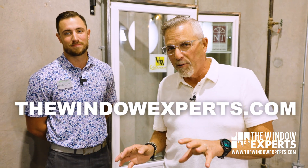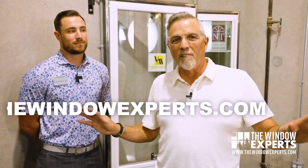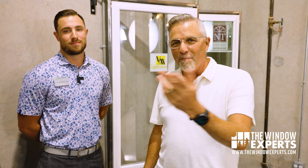Before we do, I want to tell you that if you don't live in Houston and you're looking for a great window company, check out my website, thewindowexperts.com. I've got a great list of window companies all over the U.S. and I can put you in the right direction.